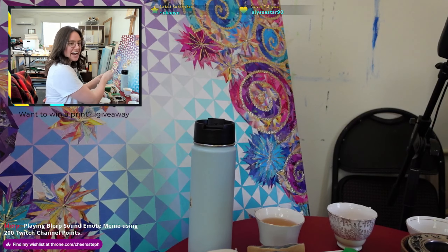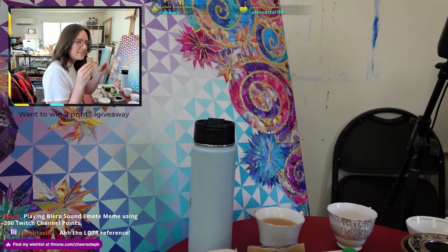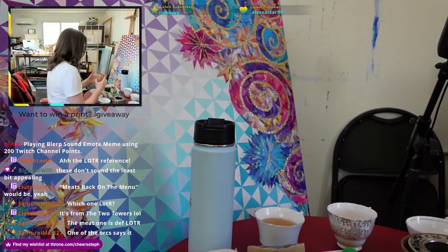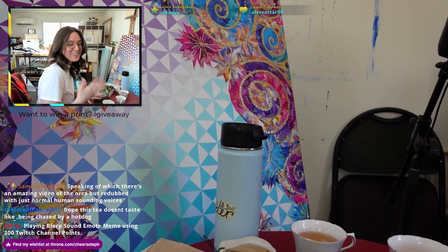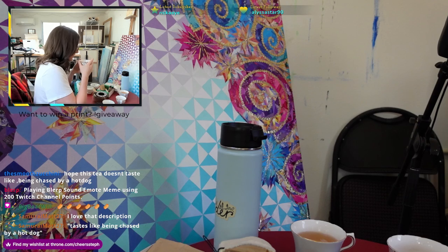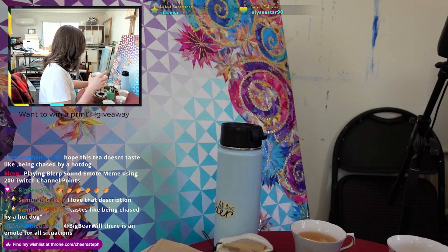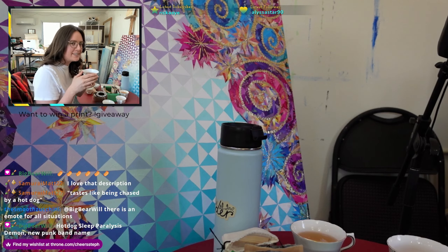Next, we've got Hair of the Dog. Here we go. Immediately it smells interesting — my brain is like, candy. And I think that's licorice. I'm dropping tea everywhere. It looks like this. I really hope this tea doesn't taste like being chased by a hot dog. This is already the darkest tea we've had — super dark. This one smells so much less smoky than the other one. I guess it's more like a fireplace than like smoked meat.